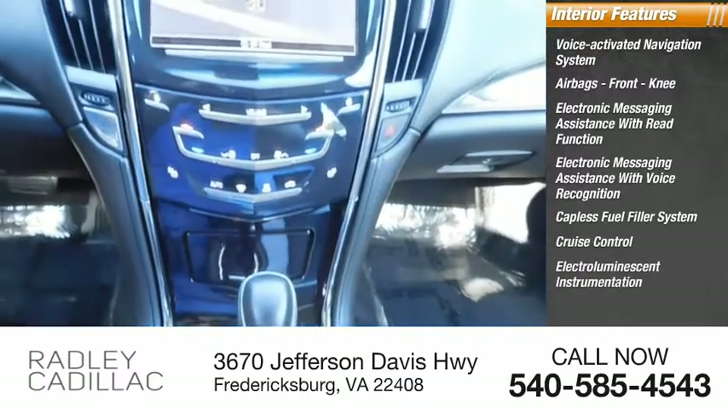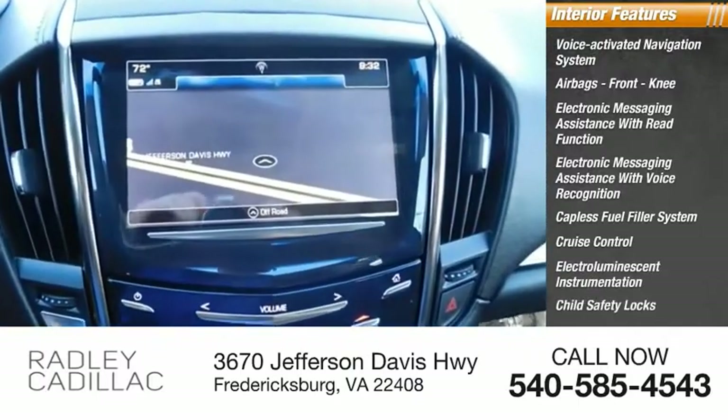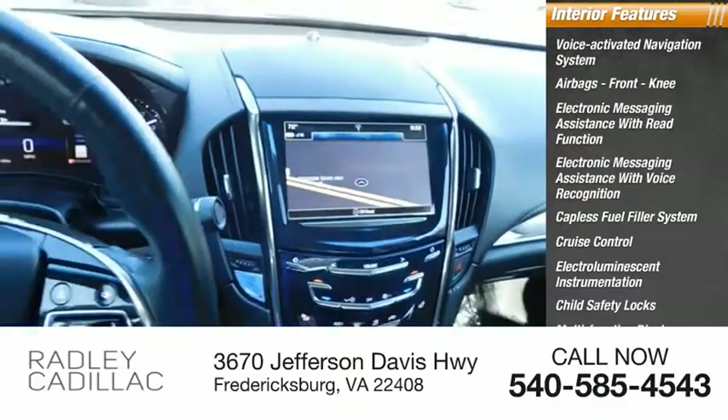Cruise control, electro-illuminescent instrumentation, child safety locks, multifunction display, one-touch windows, four.